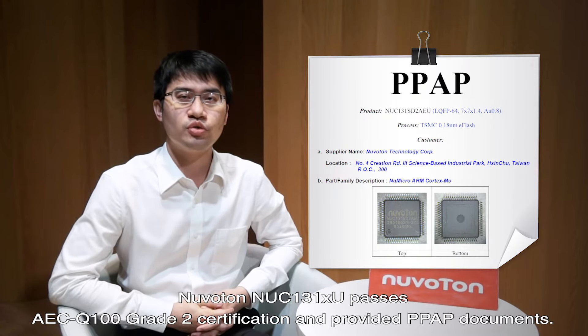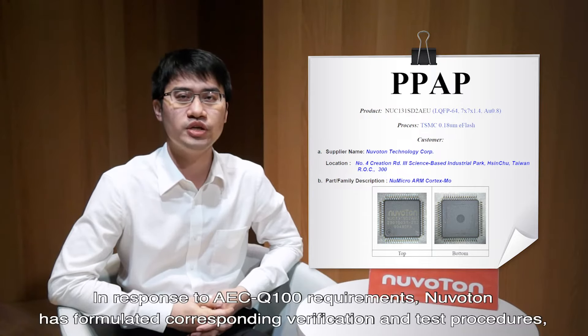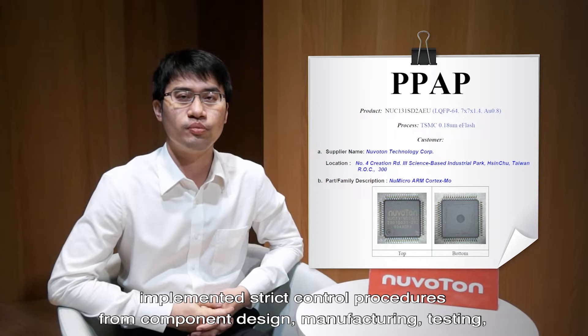Safety: Neuverton NUC-131XU has passed AEC-Q100 Grade II certification and provides PPAP documents. In response to AEC-Q100 requirements, Neuverton has formulated corresponding verification and test procedures, and implemented strict control procedures from component design.